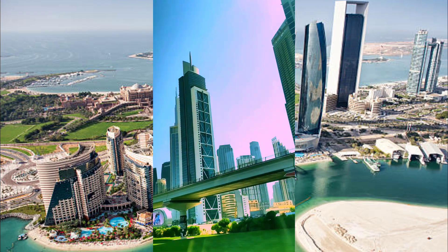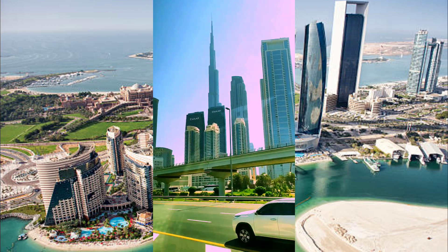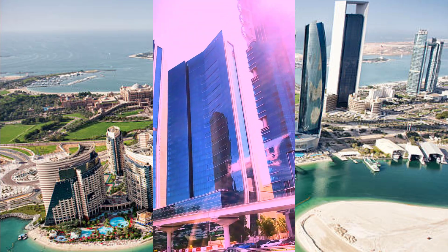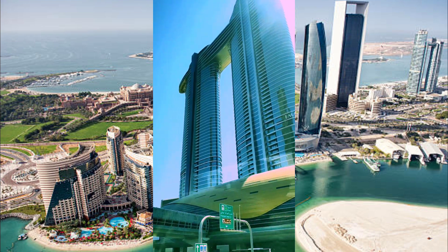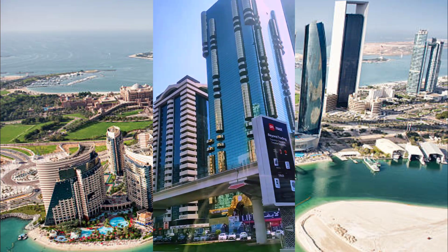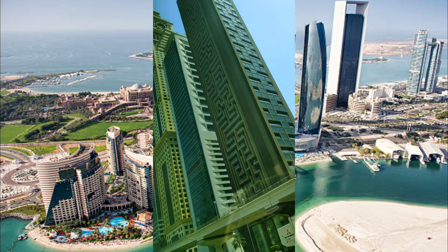The building is called Burj Khalifa, which is the tallest building. You can see the next building. I am going to get a metro train.